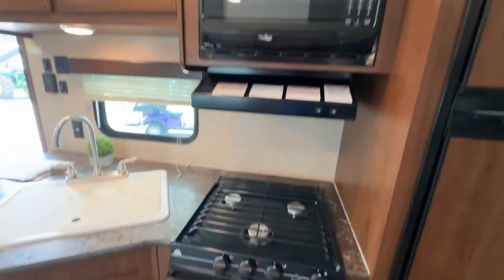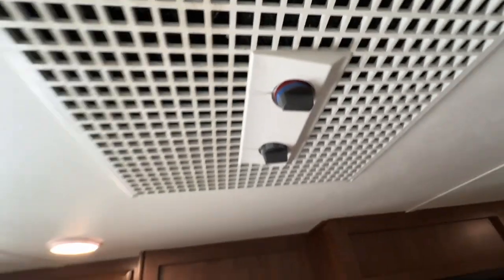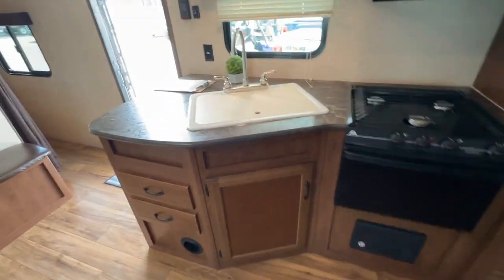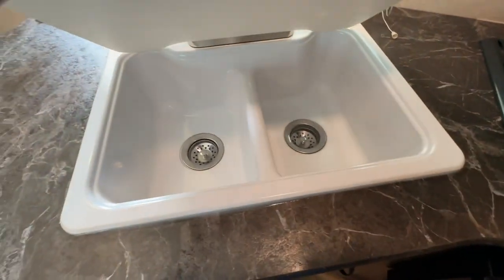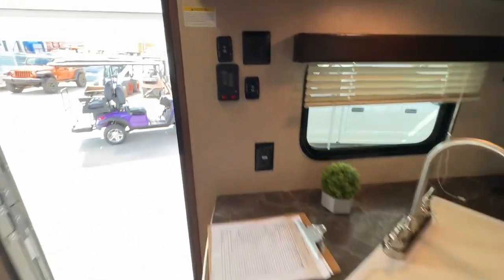Stove, oven, microwave, hood fan. It even has a heat strip in the air conditioner, so if you want to blow some warm air while you're plugged in, the air conditioner will blow warm. A big double sink — no cuts on the cutting board, double sink still nice and shiny, just amazing condition. All your slide controls and your controller is right by the door.